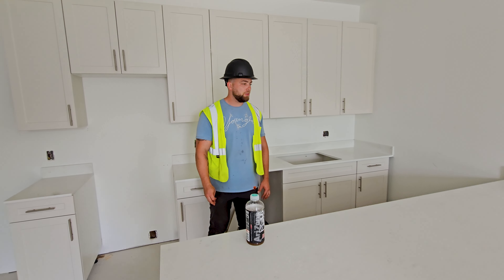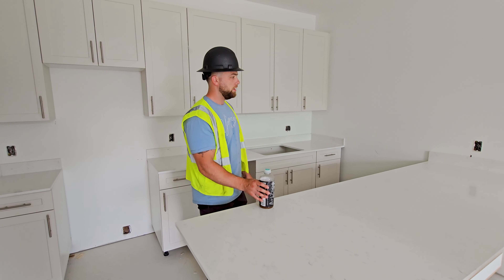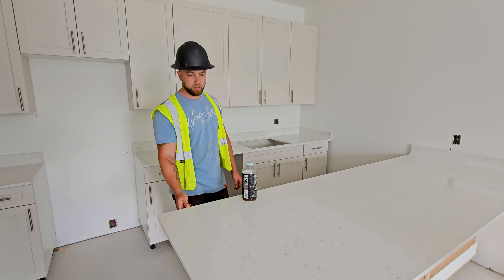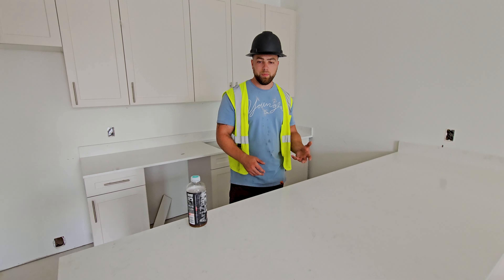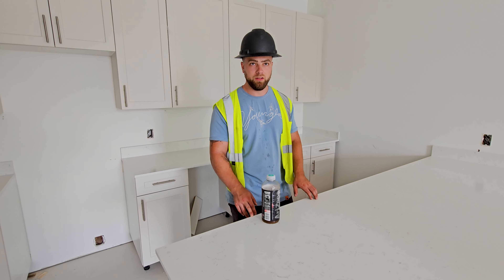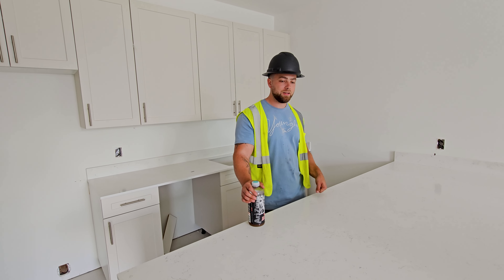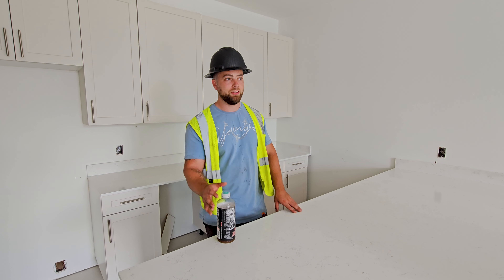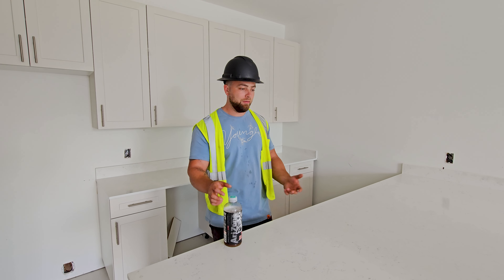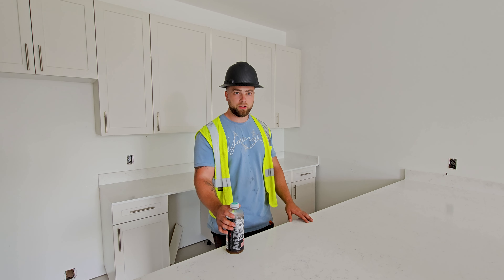We're in one of the units where we've just installed one of our first countertops. Eddie decided to go with a quartz countertop. Quartz is actually a man-made variant of granite. One of the better things about it is that it doesn't tend to break nearly as easily as granite, and it also doesn't tend to stain or take heat burns nearly as bad as granite does. Some people like granite because it's a more natural look, but when you're talking about apartment buildings, quartz is definitely a better choice.